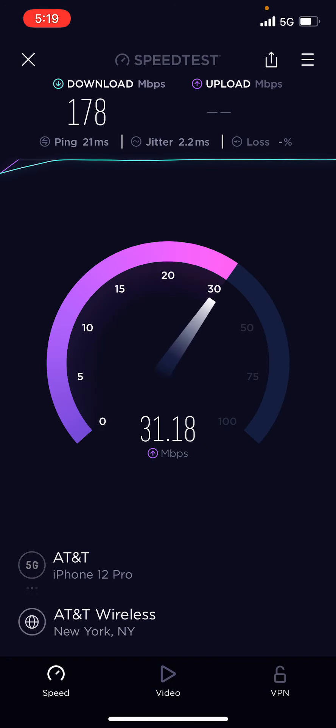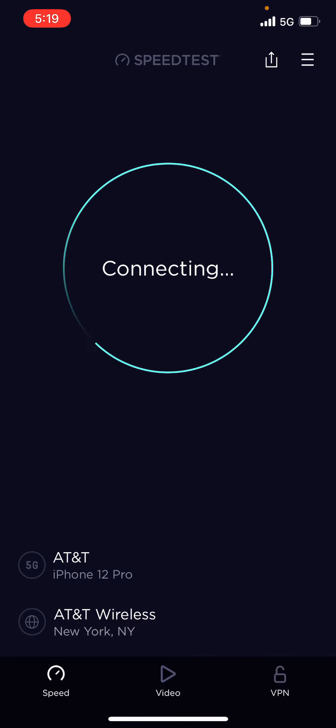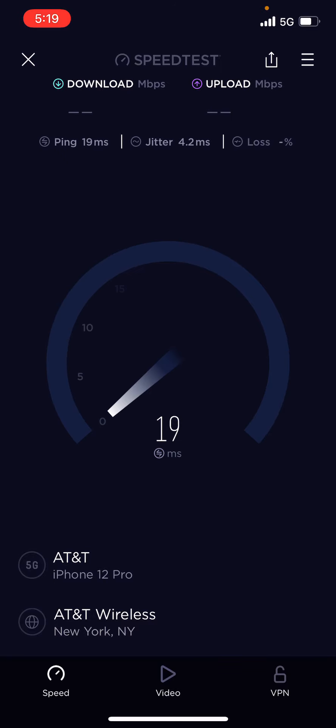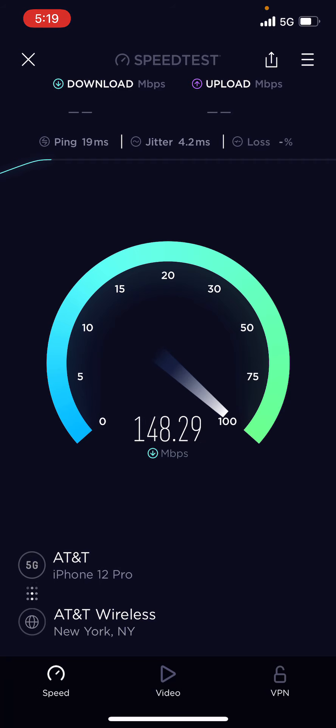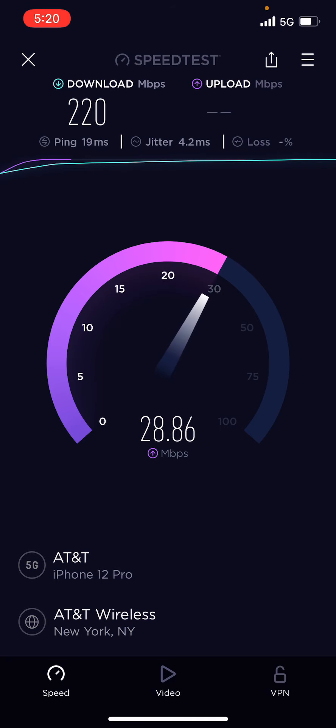This is Iceberg doing speed testing. If you like what you see, please subscribe to the channel, like the video, and turn on bell notifications for future videos. Let's run the test one more time. As you can see, the test is not congested. I am on something called high-Q, so I don't really get throttled. But AT&T is the way to go guys.